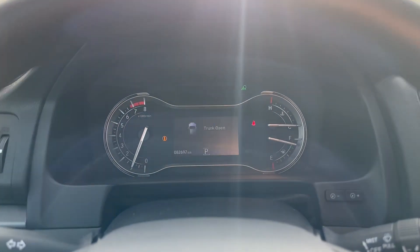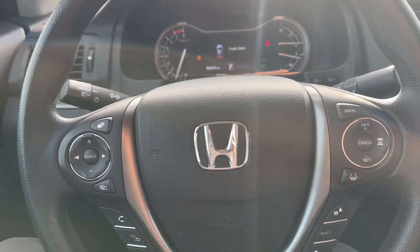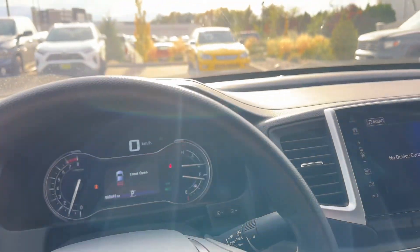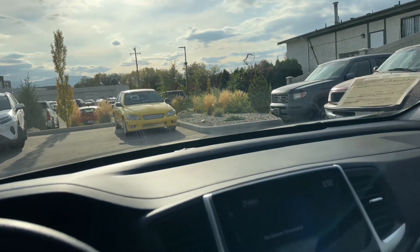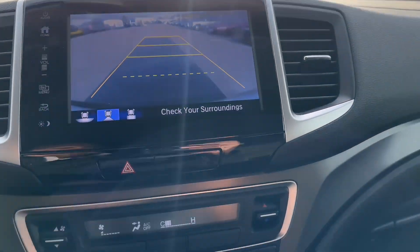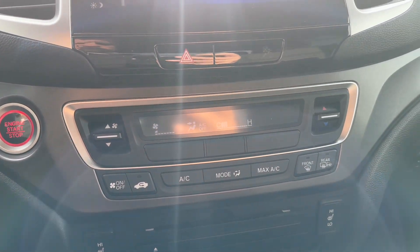82,697 kilometers. All your Bluetooth stuff. Lane keep assist. Intelligent cruise control. And this will also be collision braking as well. And then we have a backup camera.